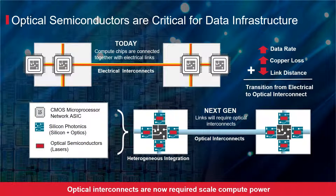Copper interconnects can no longer handle the speed and bandwidth requirements to support the cloud data explosion. As the data rate per I/O increases, the insertion loss on copper PCB traces and cables increases rapidly, resulting in reduced link distance.